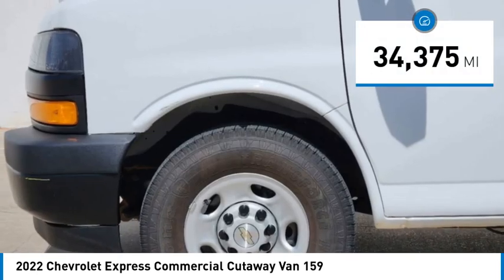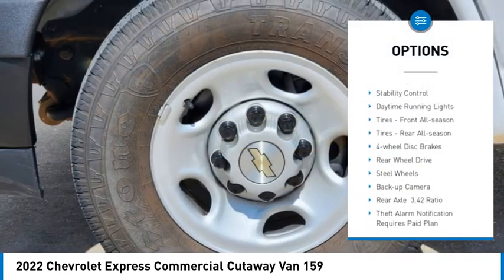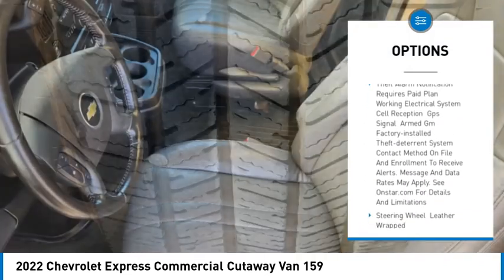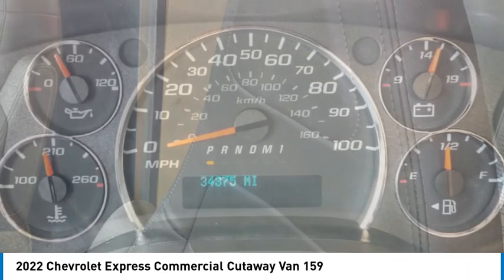This vehicle has less than 35,000 miles. Here are some of this vehicle's great options: tire pressure monitor, traction control, stability control, daytime running lights, front all-season tires, rear all-season tires, four-wheel disc brakes, rear wheel drive, steel wheels, and backup camera.